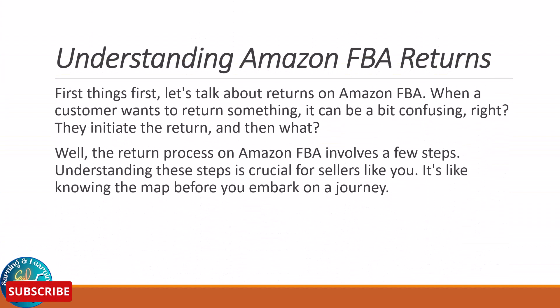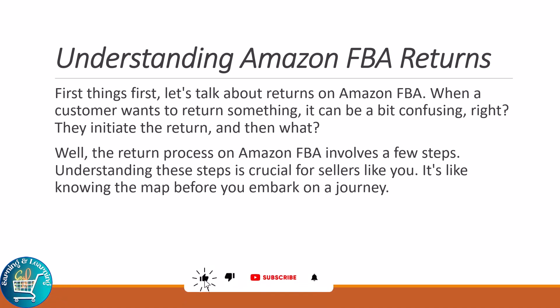First thing first, let's talk about returns on Amazon FBA. When a customer wants to return something, it can be a bit confusing. They initiate the return and then what? Well, the return process on Amazon FBA involves a few steps. Understanding these steps is crucial for sellers like you. It's like knowing the map before you embark on a journey.